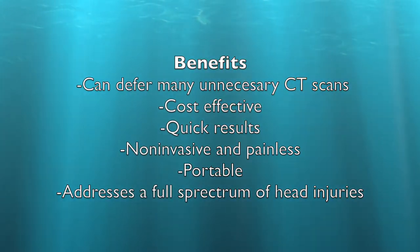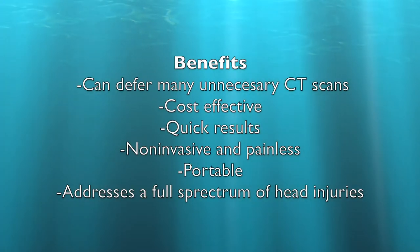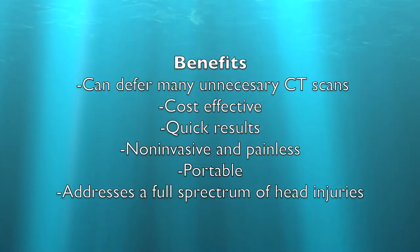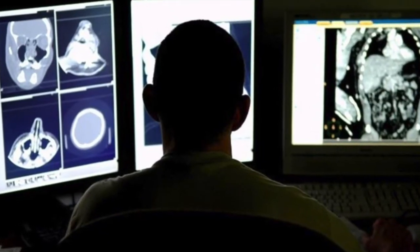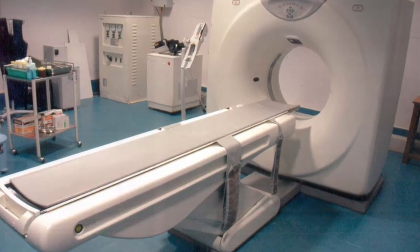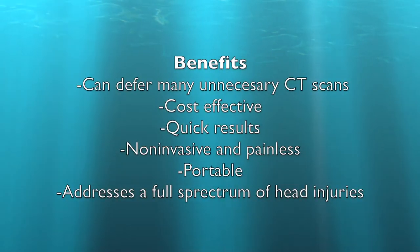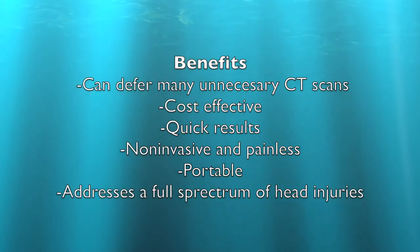There are a variety of benefits to not only the patient, but also to families and healthcare workers. The BrainScope 1 can defer many unnecessary CT scans due to being able to identify between a structural injury and mild concussion. CT scans can cost on average around $1,200, so finding out if one is needed prior to taking the scan can be a huge financial benefit. In addition, this can reduce the number of patients from unnecessary exposure to radiation from a CT scan.